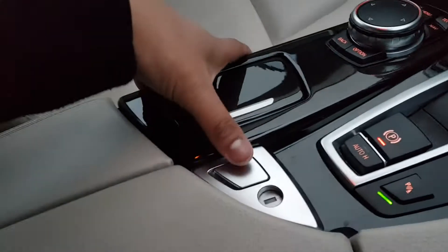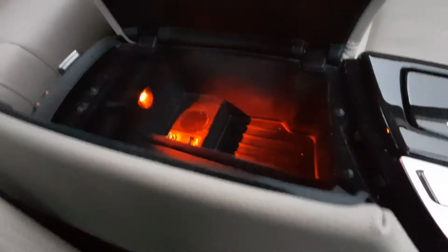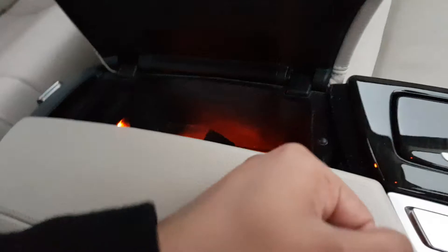There's an ashtray there, as well as a central armrest which does open up. There's a USB auxiliary in there and a cradle for your telephone.